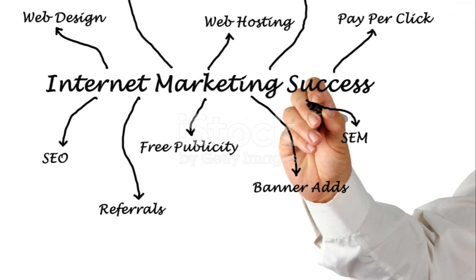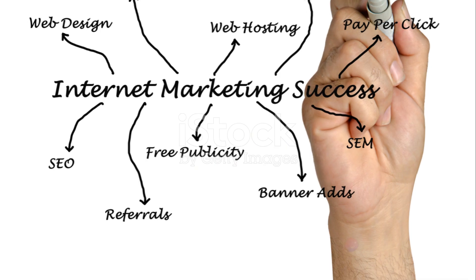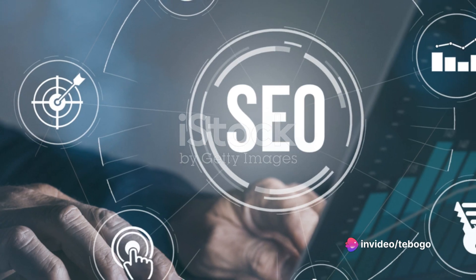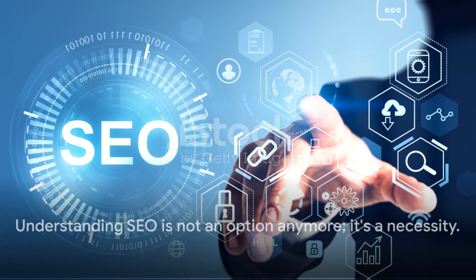In today's digital world, where an online presence can make or break a brand or business, SEO plays a vital role. It's your ticket to the top of search results, driving traffic, and ultimately, success. Understanding SEO is not an option anymore — it's a necessity.